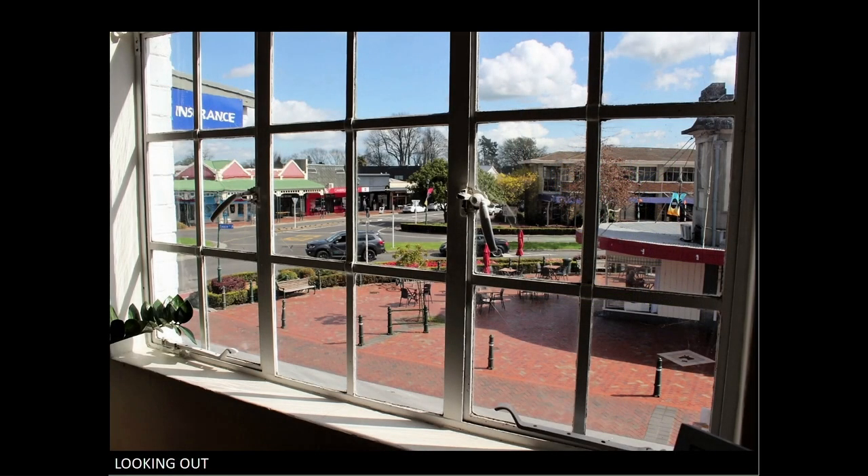Looking out. The idea is good here. However, the frames of the window are competing with the scene behind it. If you could have photographed this square on with the window, then the squares of the windows would work with the scene.